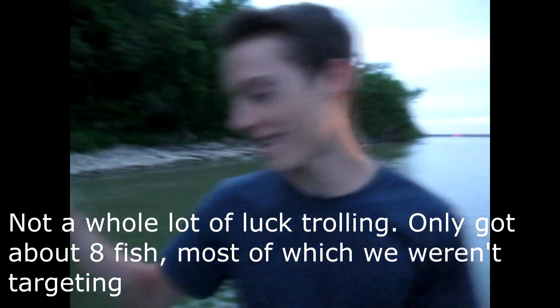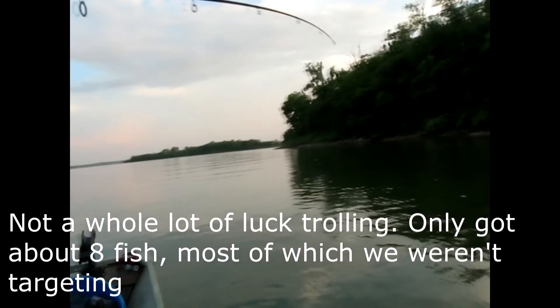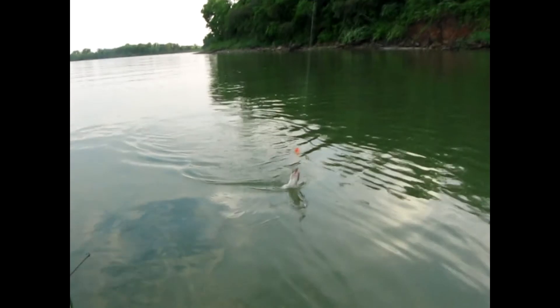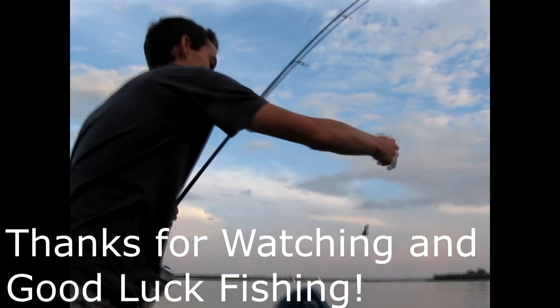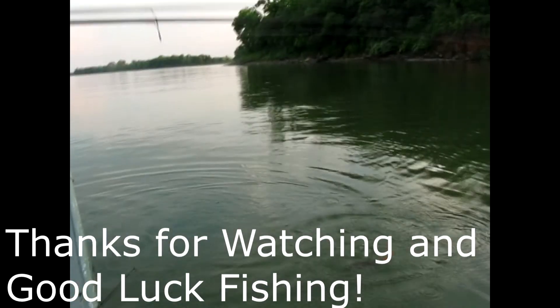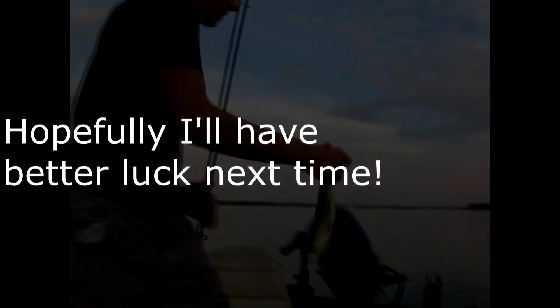I'm trolling again with a walleye rig, just got a bite and it looks like a little catfish. I'm not catching any walleye — just catfish and white bass. Just a little guy, so go ahead and release him.